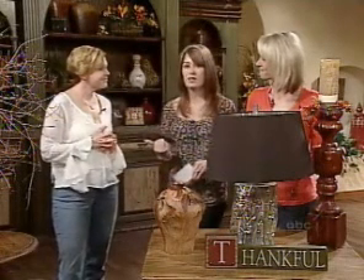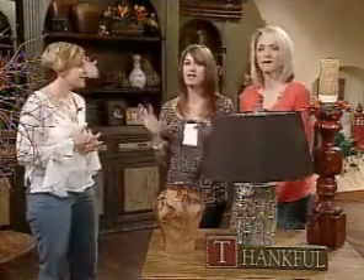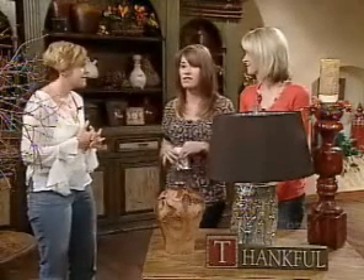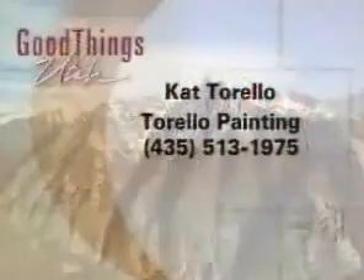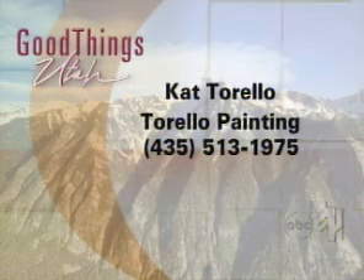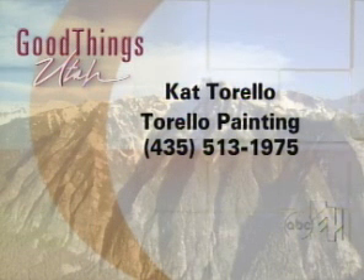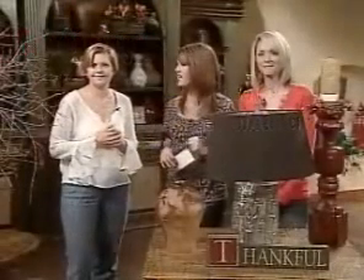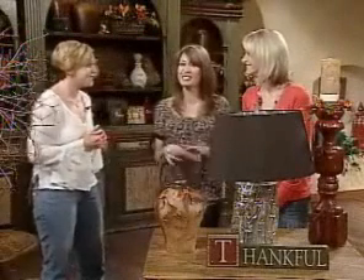If people want to contact Kat, because she does lots of wonderful things to furniture and walls, her website is TorelloPainting.com where you can look at pictures of furniture she's done and get ideas. Her phone number is 435-513-1975. We'll put all of her information on our website. Thanks so much, Kat — great ideas for the holidays.